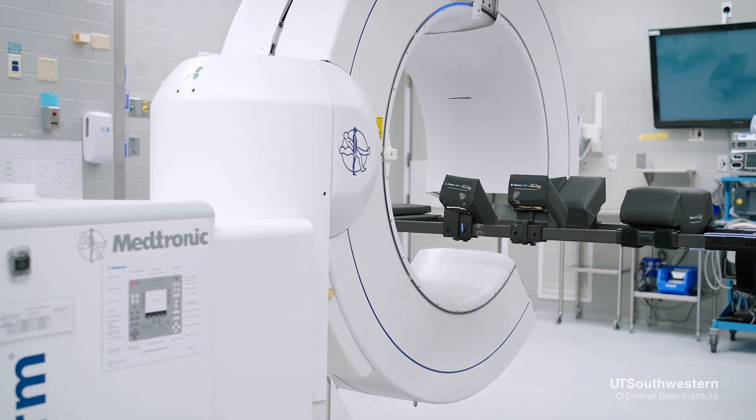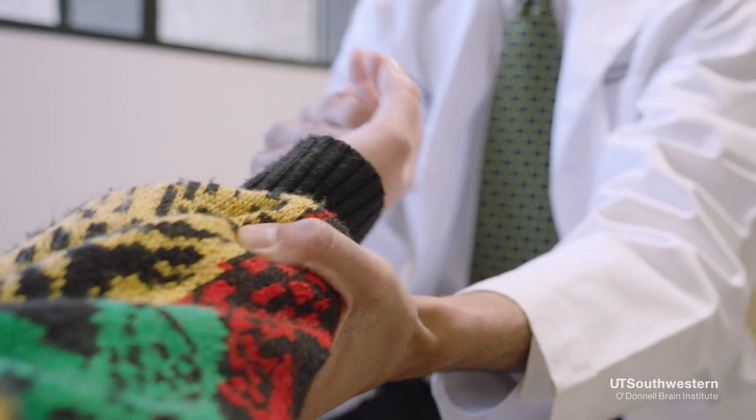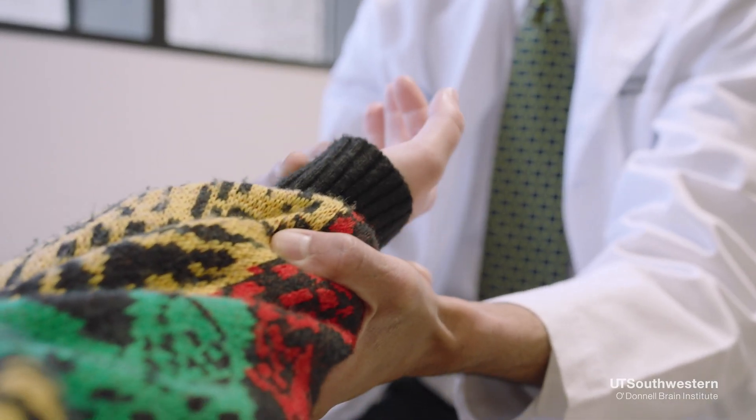Deciding which is the better option — deciding what the best option for patients is — is multifactorial and patient-specific. It requires weighing and balancing the specific symptoms that patients have, as well as the patient's general health, as well as their goals and preferences.